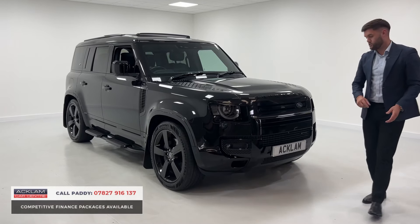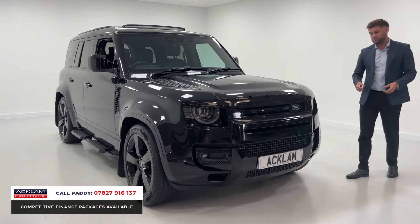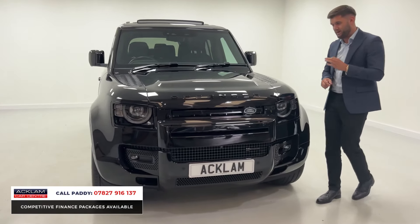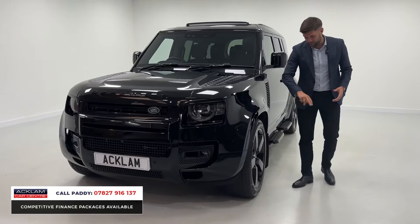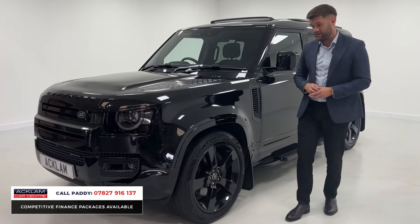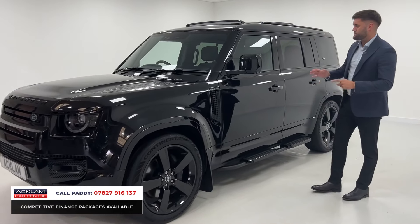It's got 20,000 miles on it, so you've got plenty of manufacturer's warranty that will see you well into 2026. The HSE just gives you everything you'd possibly want and more. Santorini Black — we sell a lot of Defenders and Santorini Black is by far the biggest seller, and for me that's because it suits the car the best. Partner that with the exterior kit this one's got, including those 22-inch five-spoke sport wheels, you've got a very, very good looking Defender with low mileage and the perfect options.